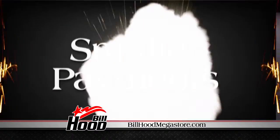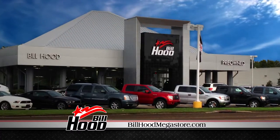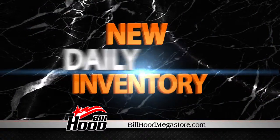Big deals, small prices, smaller payments at the all-new Bill Hood Certified Pre-Owned Megastore in Hammond. We've moved to a new facility to accommodate our tremendous inventory. All makes and models available, many still with factory warranties remaining, with new inventory arriving daily.